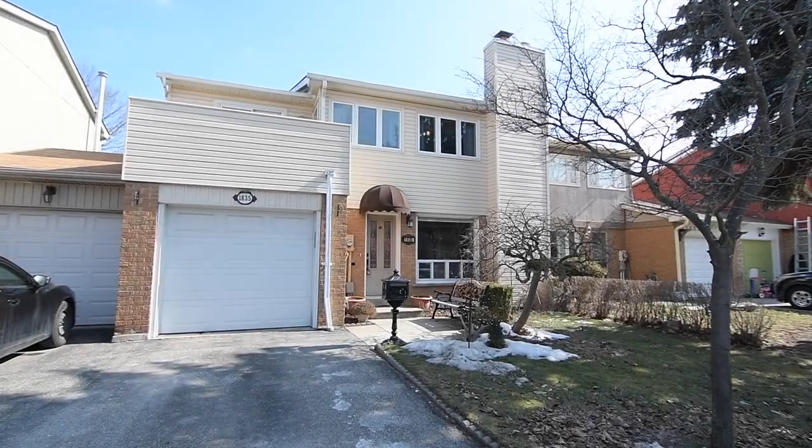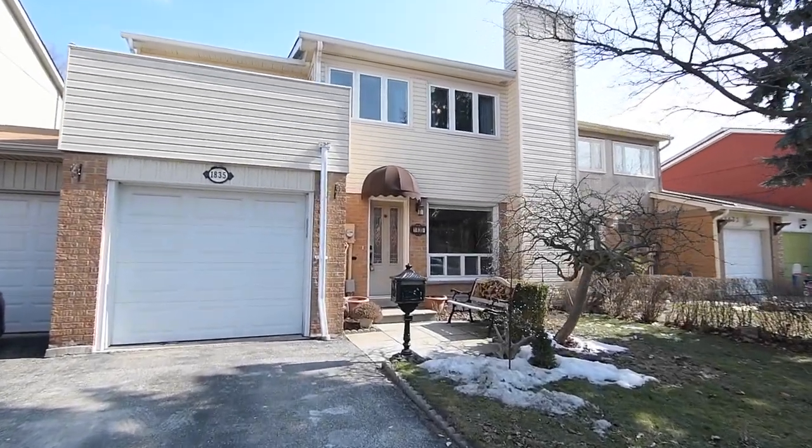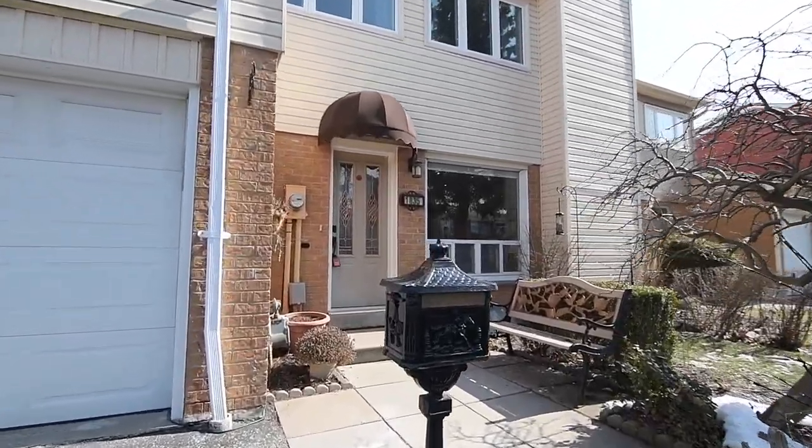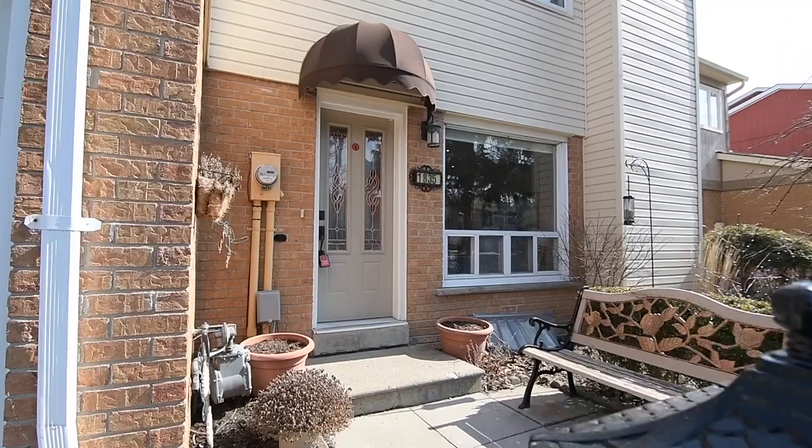Welcome to 1835 Listowell Crescent, an exceptional four-bedroom townhome with two washrooms situated within the family-minded Glendale neighborhood of Pickering's Liverpool community.